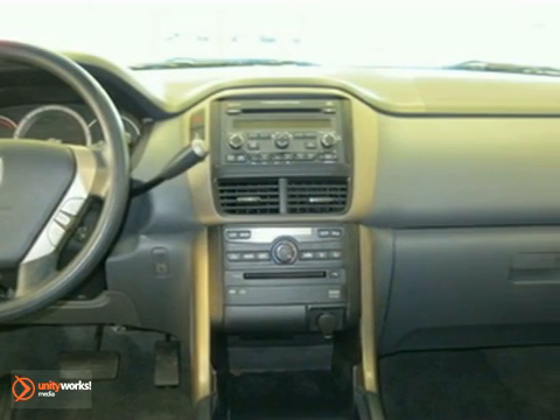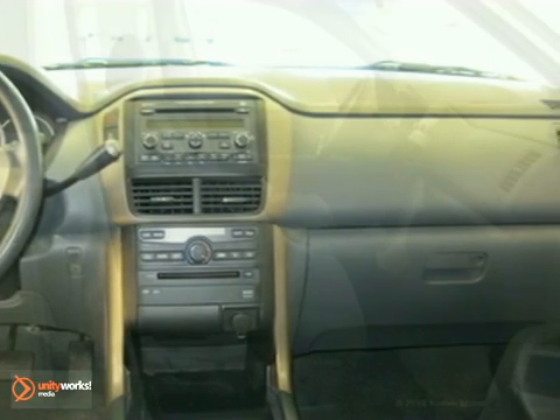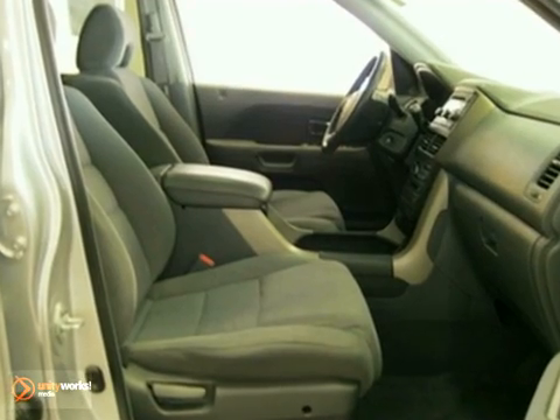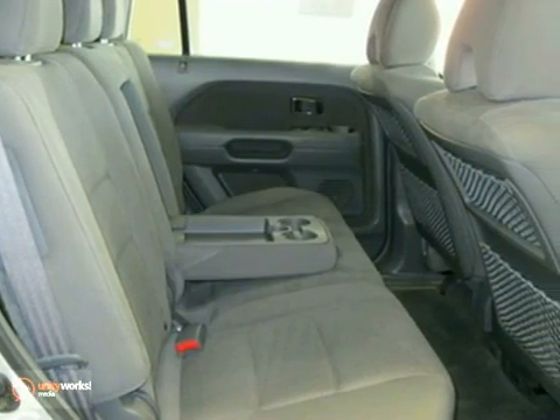gray interior and comes with some great features including anti-lock brakes, CD player, air conditioning, illuminated entry, spoiler, remote keyless entry, steering wheel mounted audio controls, automatic temperature control, and security system,